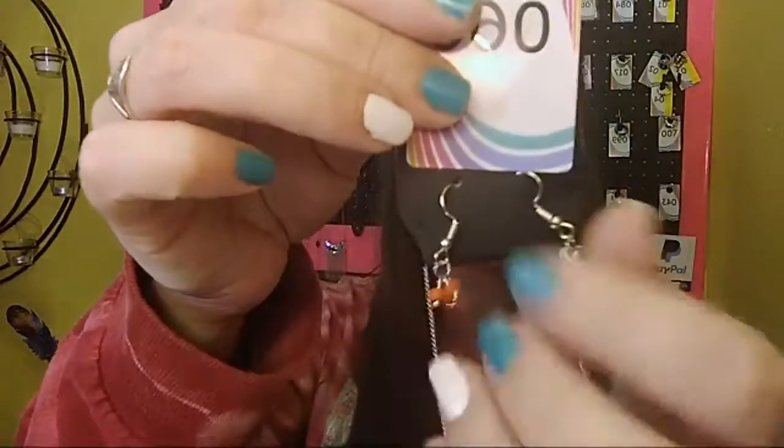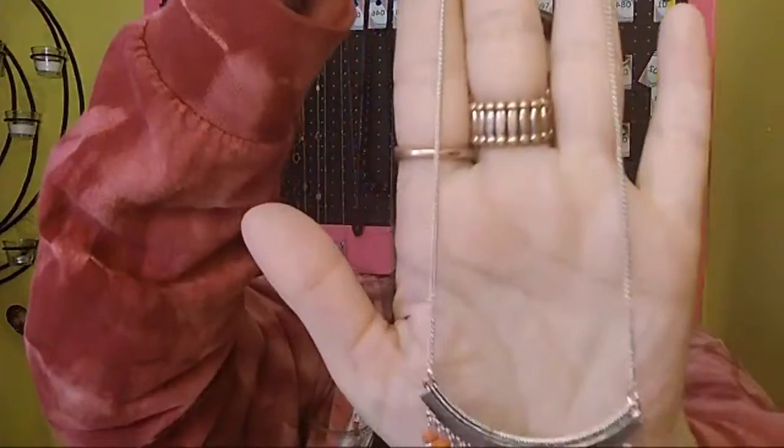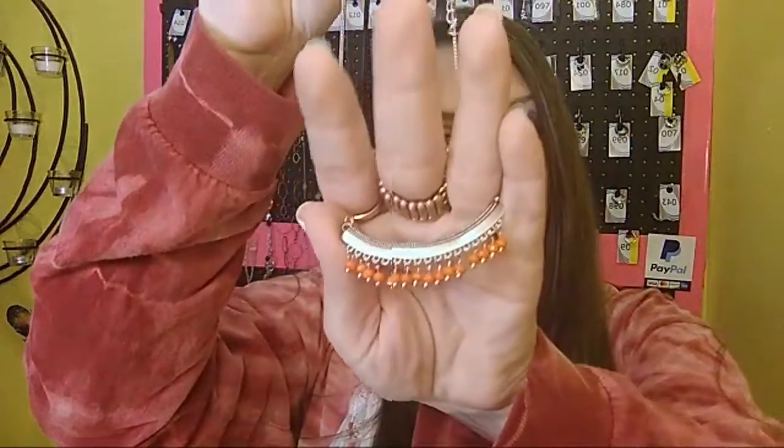Next we have number 66. It is a very short and dainty necklace. It comes with your free pair of orange beaded earrings, your one to two inch extender, and a very short necklace that has your half bent bar with your little orange beads. Sold number 66.